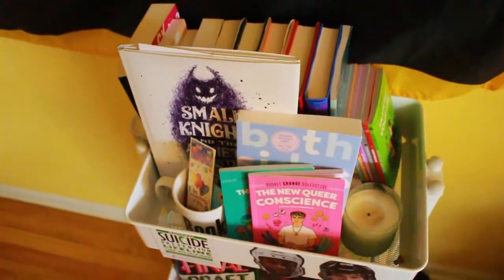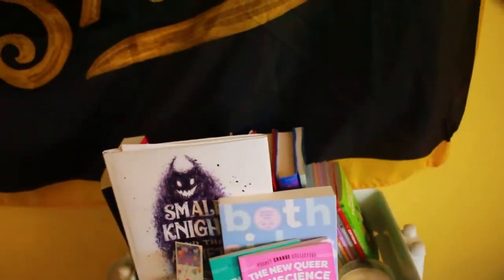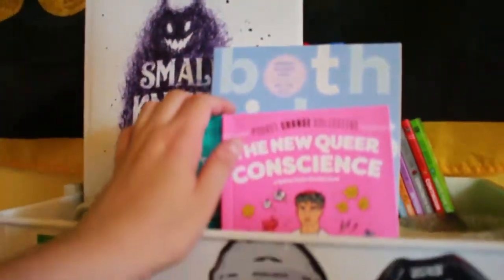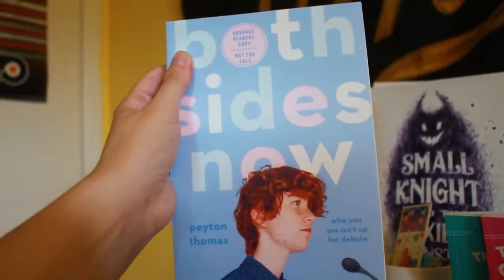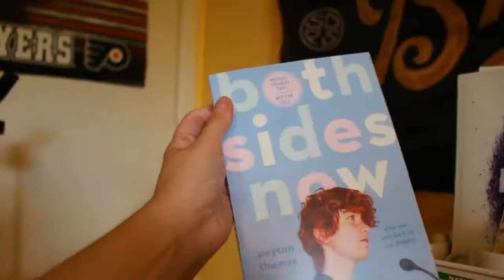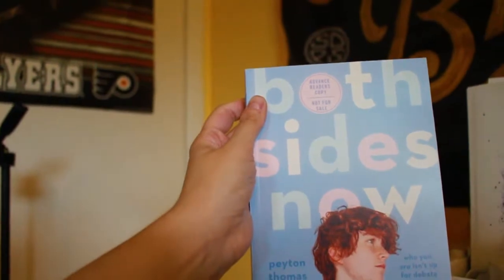Here's the first shelf of my TBR cart. This is where I put my TBR basically. Here we have two books that I recently finished and talked about in my last video. This book I was gifted by Penguin Teen.